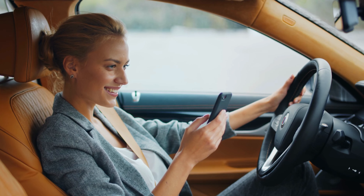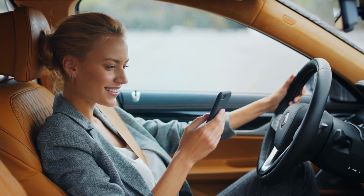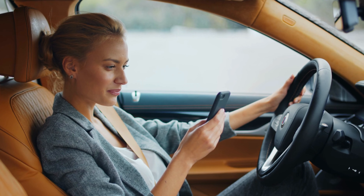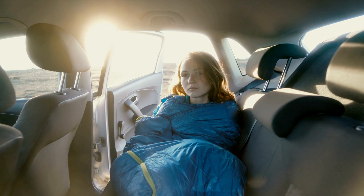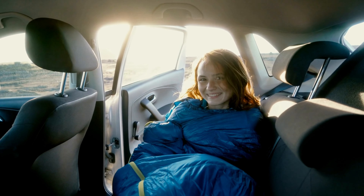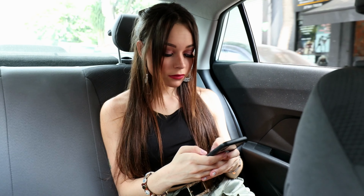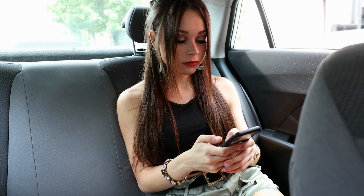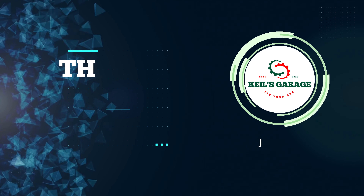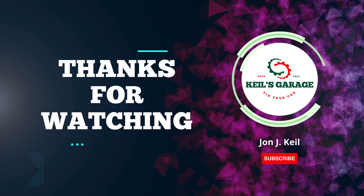Thanks for tuning into our video on the best seat covers for Kia Soul. We hope that this guide has been helpful in finding the perfect seat covers for your vehicle. Remember to consider factors such as durability, comfort, and design when selecting your seat covers. And don't be afraid to add a personal touch with unique colors and patterns. With the right seat covers, you can keep your Kia Soul's interior looking great for years to come. Thanks again for watching, and we'll see you in the next video.